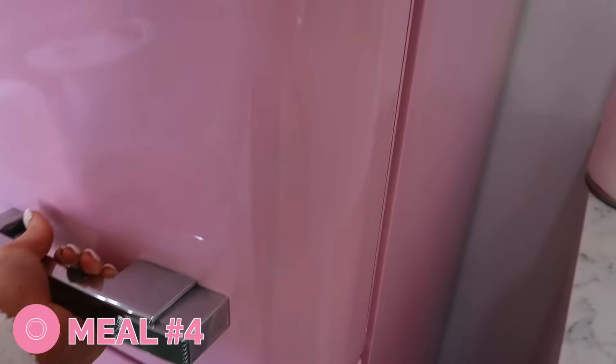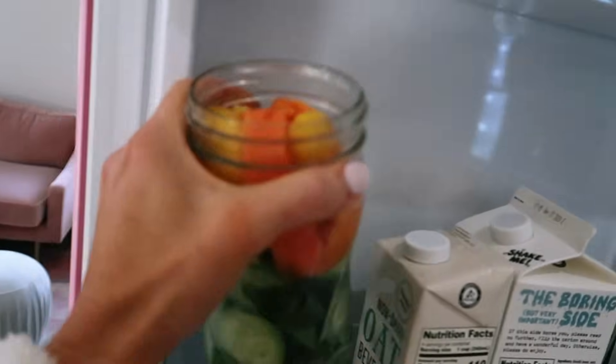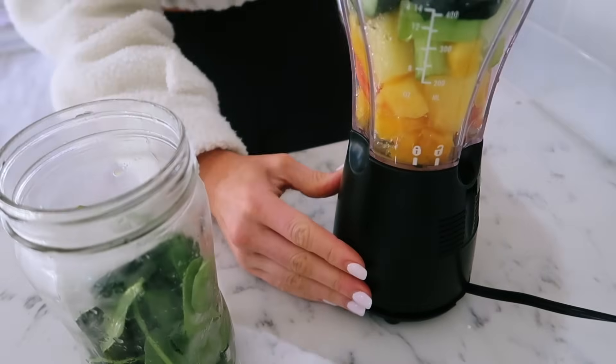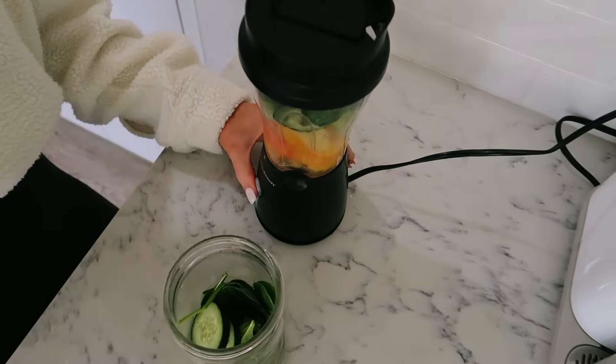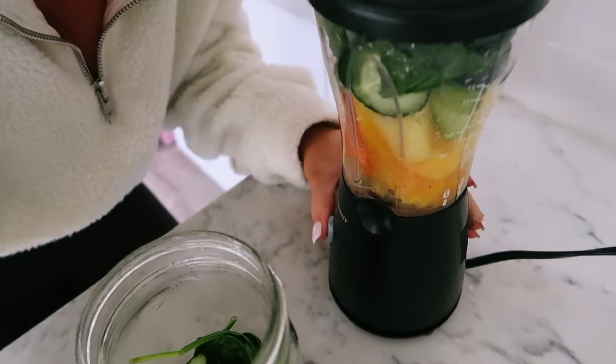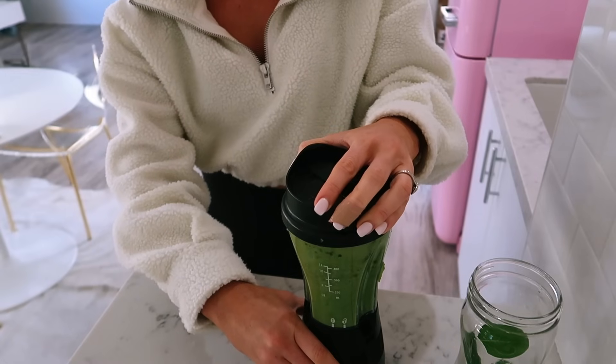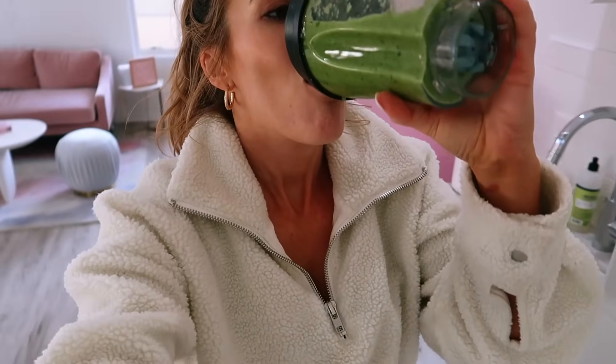The smoothie with ginger and pineapple is actually so good. I was trying to do this one without any liquid in it but I don't think this blender's powerful enough for that. Here's my consensus on this $15 blender: it actually works really well if you just need to blend up some stuff and add enough liquid. That's the key — you have to have enough liquid.